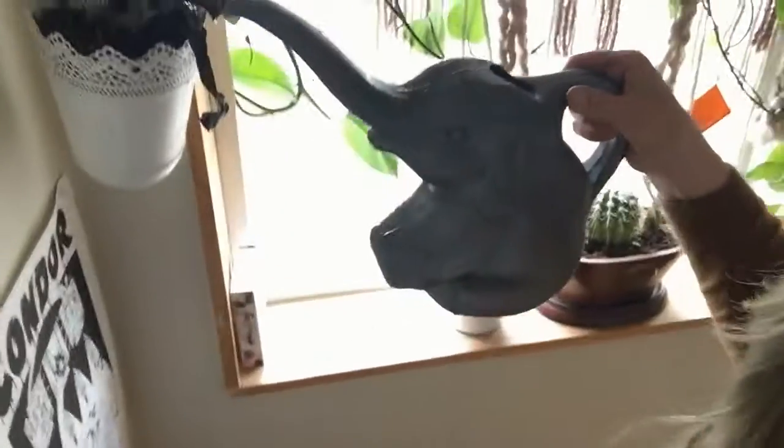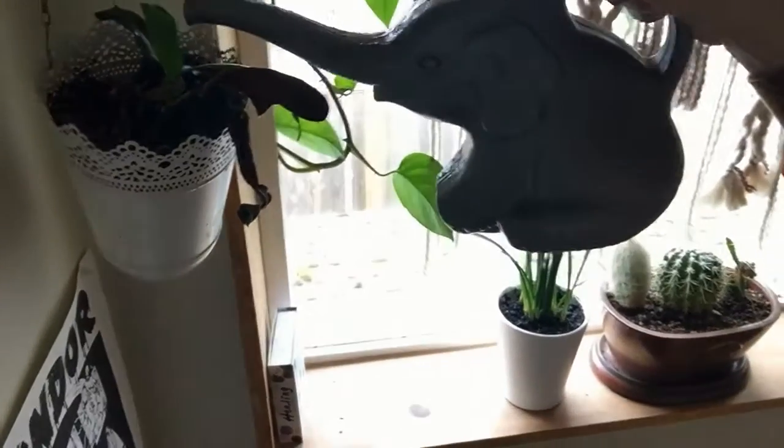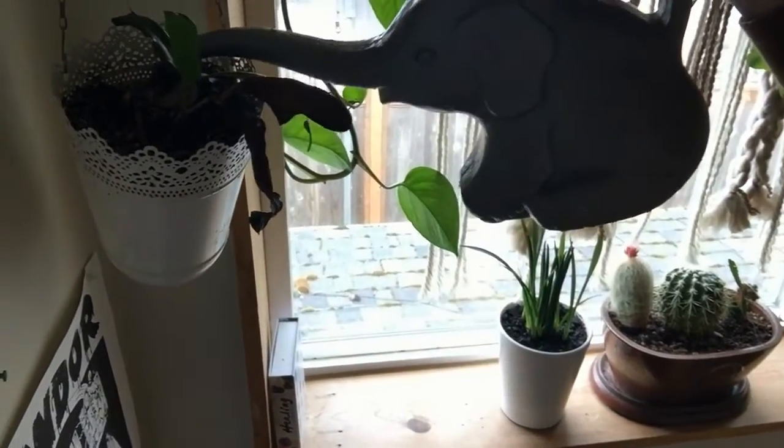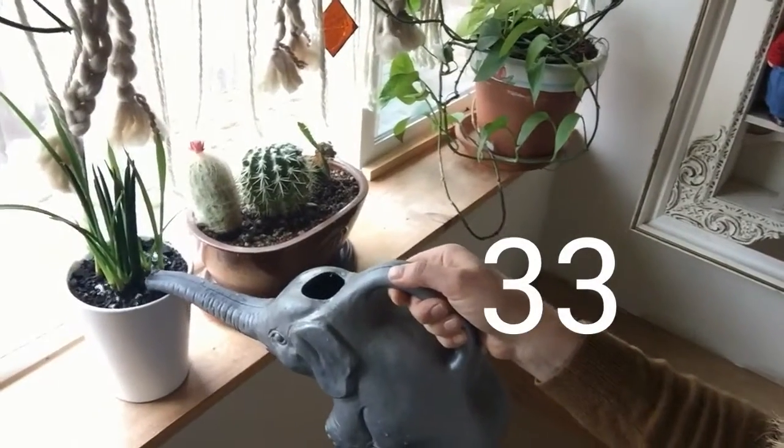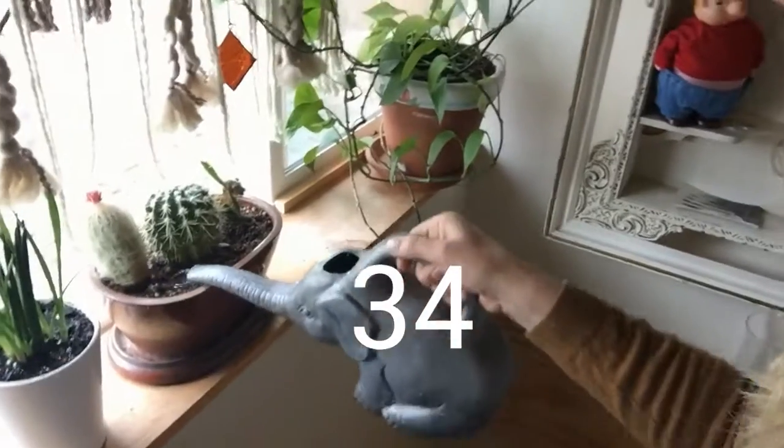So we have more up here. 32. This one kind of leaks everywhere. 32. Whoops — see, there it goes. 33. 34.